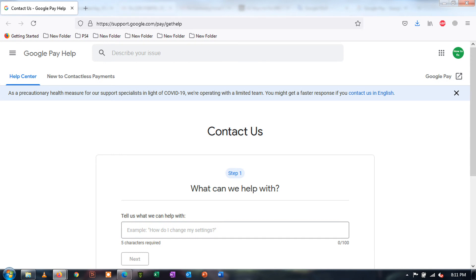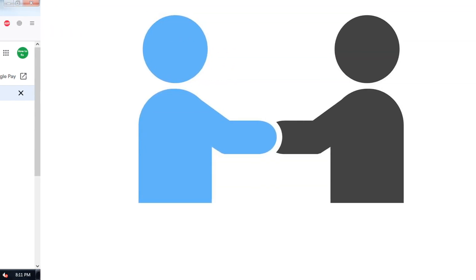Method 4: Contact Google Pay customer support. Method 5: Contact your seller for help. In some cases, there is no problem with the Google Pay app. The issue is with the seller or manufacturer where you want to buy your item. You can contact their customer support team and relay the error you are having.